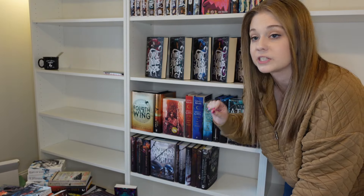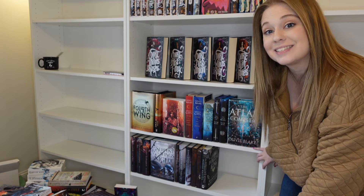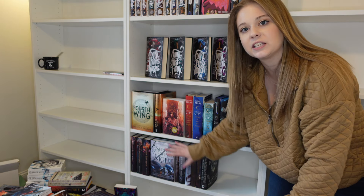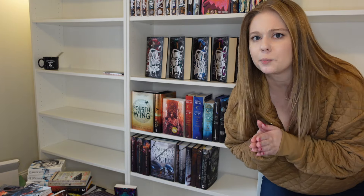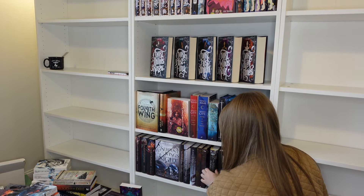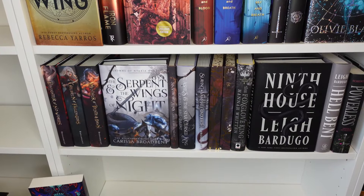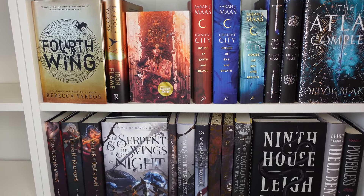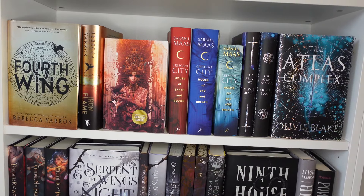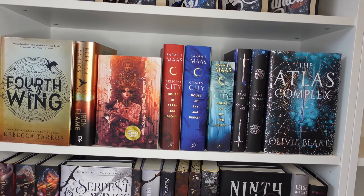I'm vibing a lot better with the way this is looking now. I did Crescent City along with Fourth Wing and then added my Illumicrate editions of the Atlas Six. Down here we have a full Carissa Broadbent shelf plus a couple of my Arcane editions — just blacks and grays — and it looks really really pretty. I'm going to continue with this kind of vibe. I'm filming this before the release of Crescent City 3, so that will have to go there eventually, but so far these are looking so good.